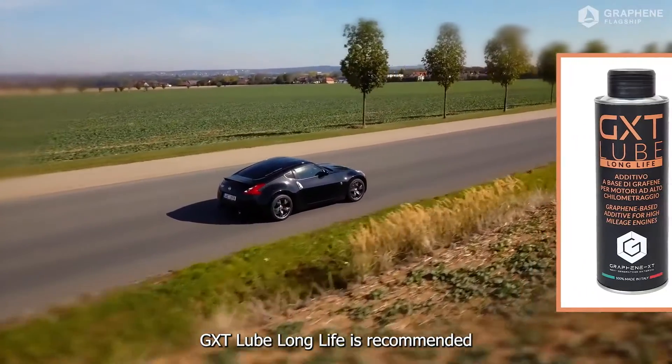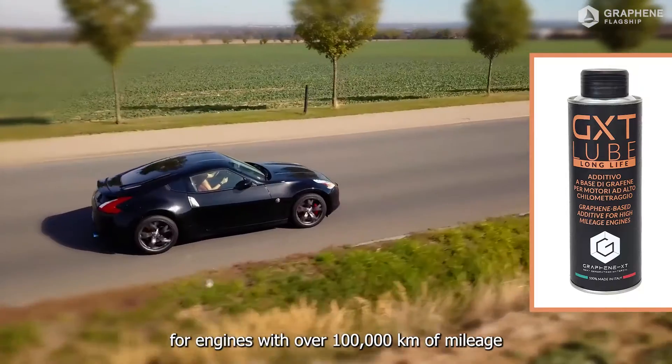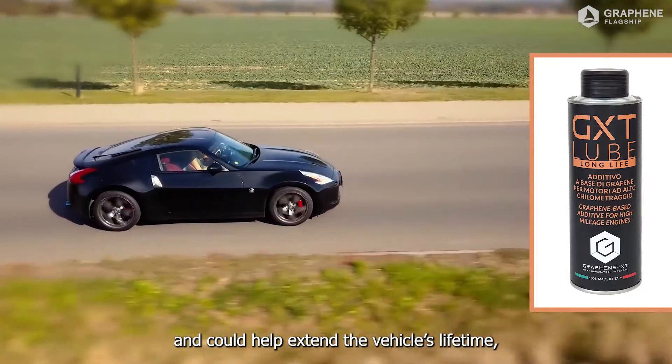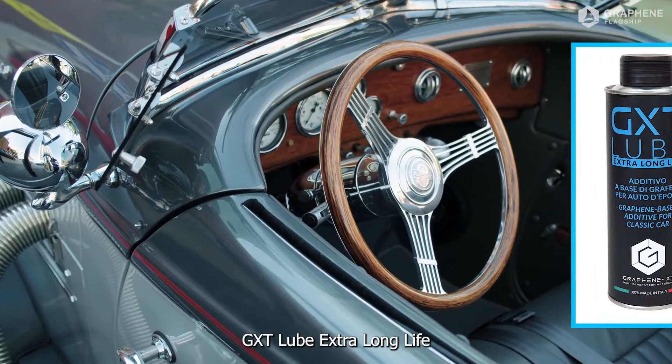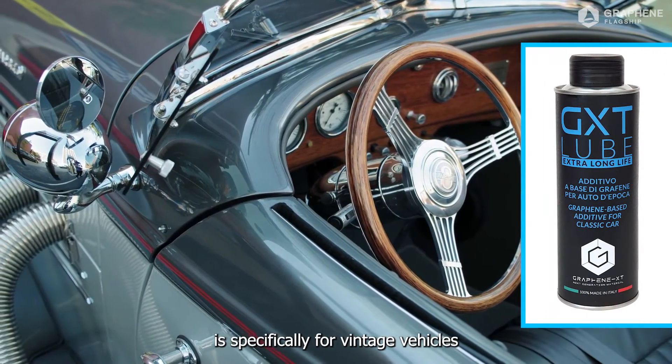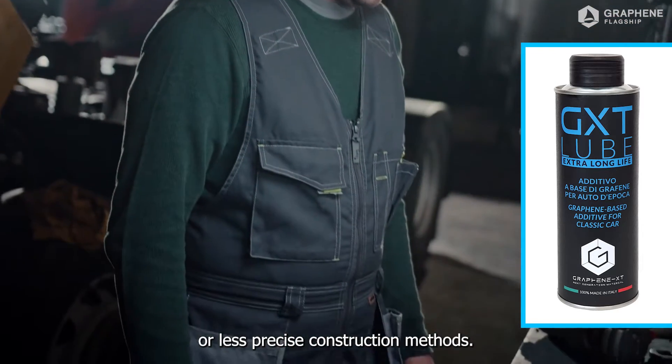GXT Lube Long Life is recommended for engines with over 100,000 km of mileage and could help extend the vehicle's lifetime, as well as reducing engine temperature and noise. GXT Lube Extra Long Life is specifically for vintage vehicles with time-worn mechanics or less precise construction methods.